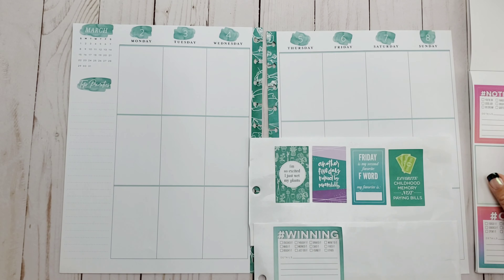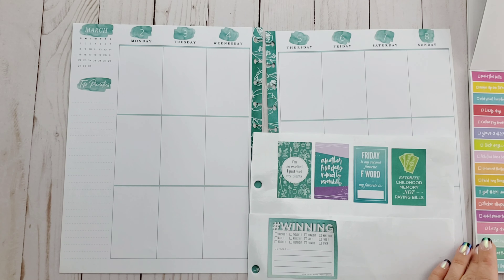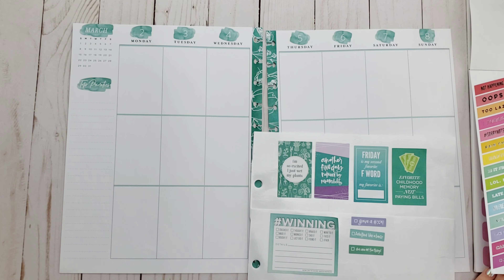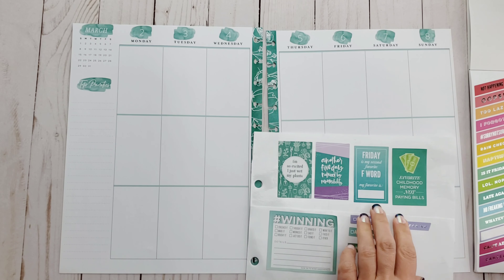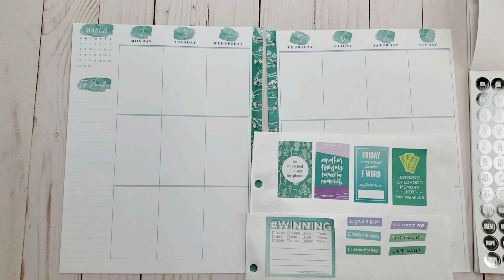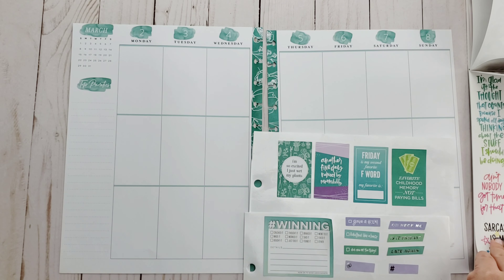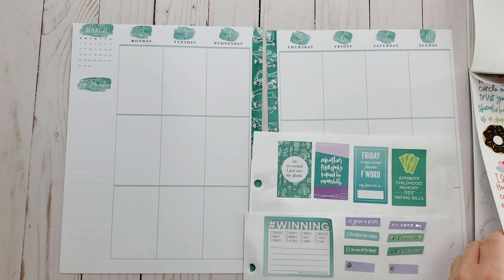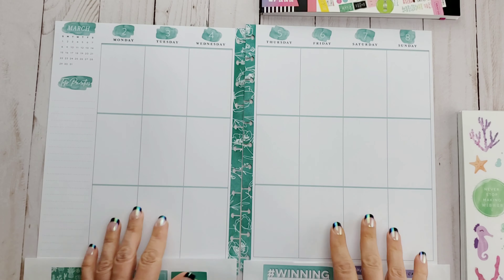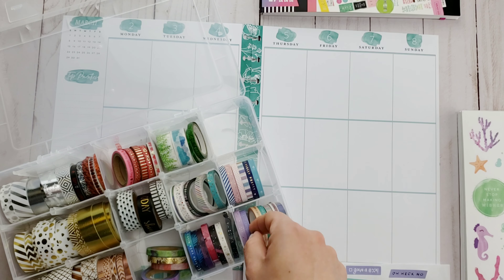Hello and welcome back to my channel. Today I'm going to be creating a super fun and cute weekly layout in my big sized Happy Planner using the Sassy Plans sticker book — a sticker book I've had for a while but just never used. With the way February has been going, I felt like being proactive this week. I'm going to use these really cute, fun, and bright stickers. My favorite childhood memory is not paying bills — that one is definitely speaking to me this week because I am just getting so exhausted with bill pay.